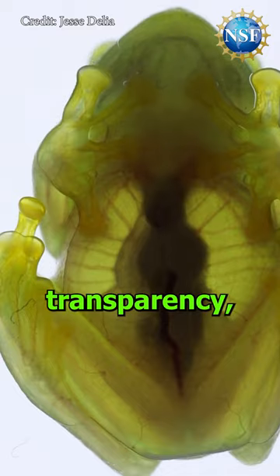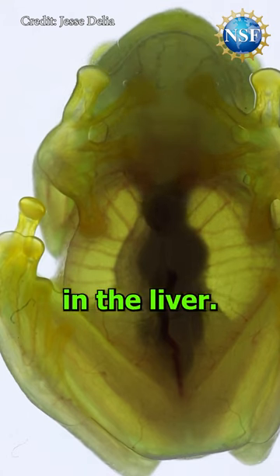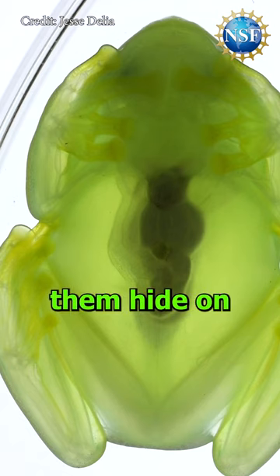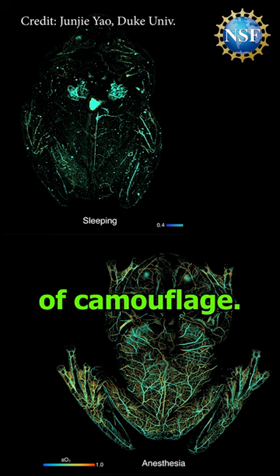The glass frog achieves transparency while resting by hiding red blood cells in the liver, completely removing them from normal circulation. This helps them hide on green leaves during the day, becoming true masters of camouflage.